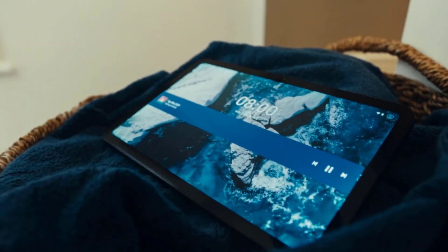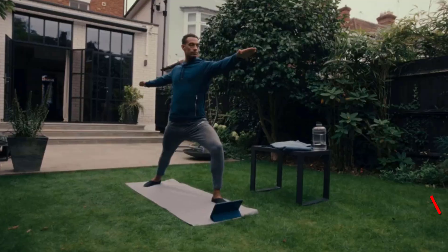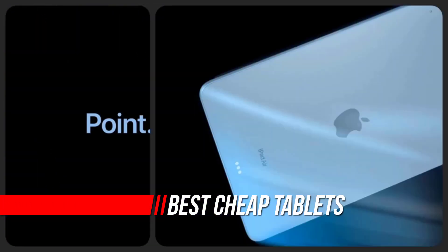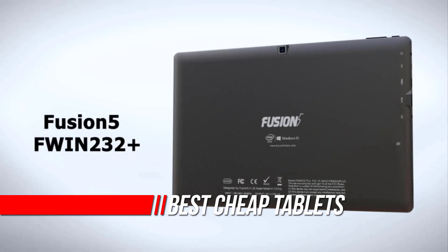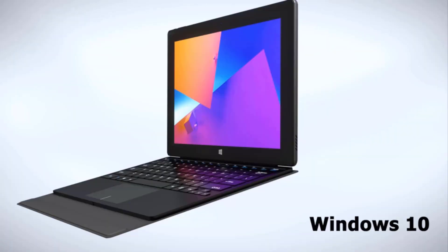The best cheap tablets keep their price down without skipping out on the essentials. There's, of course, an element of compromise — sacrifices on feature and performance are expected at this low price range. However, if you don't need top-of-the-line performance and the latest features, there are budget tablets out there that punch above their weight, making them great value options.